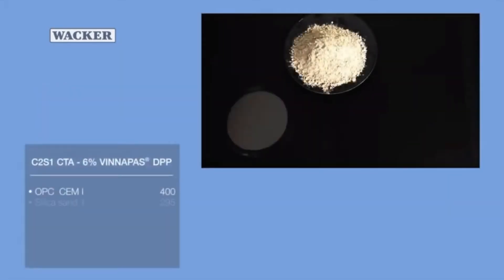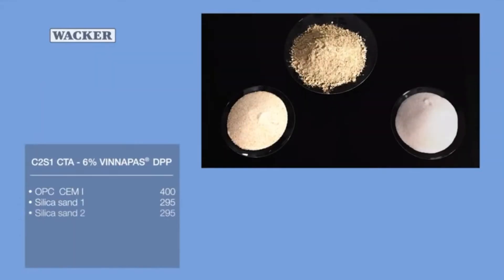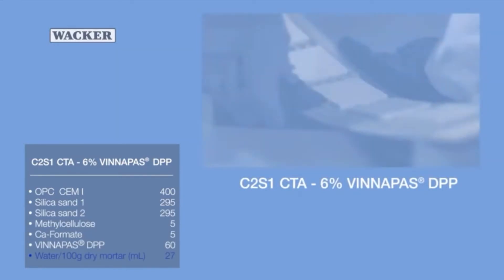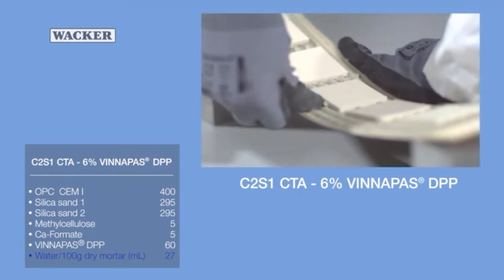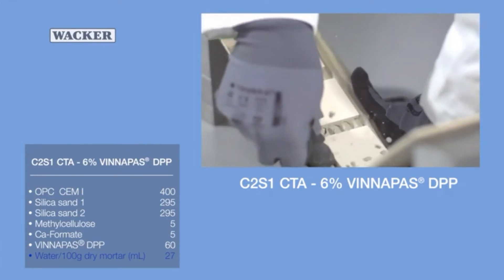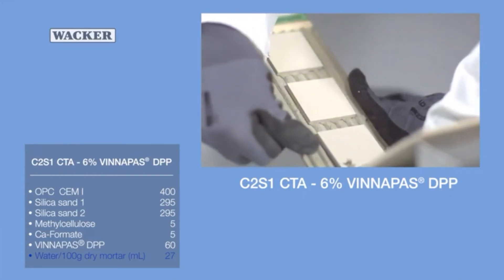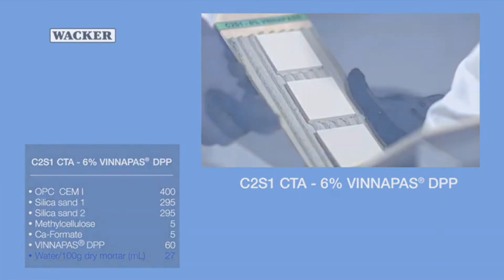The next test piece was prepared with a flexible tile adhesive containing 6% Vinipass dispersible polymer powder. The difference between this and previous tile adhesives is readily apparent. More force is required to break the wood board when dispersible polymer powder is added at a concentration of 6%. Nearly all of the tiles remain in place.